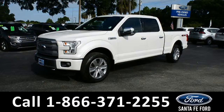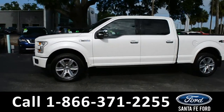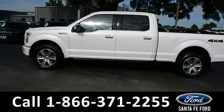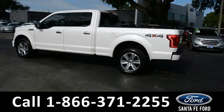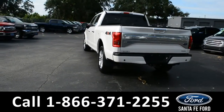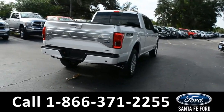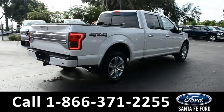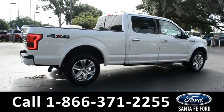This 2016 Ford F-150 Platinum Edition has tow hooks, fog lights, alloy wheels, tinted windows, remote keyless entry, keypad door lock, remote start, a hitch receiver, and power deployed running boards. For more information, remember to visit us online at SantaFeFord.com, where you can view the CarFax and warranty information. Now let's take a look at the inside.